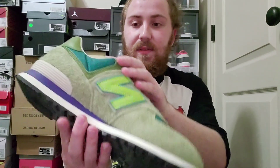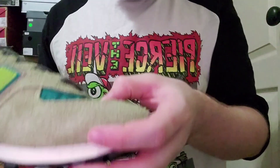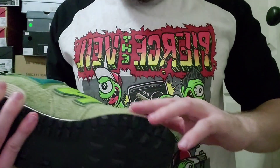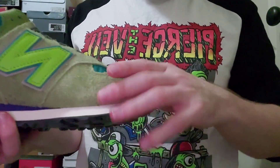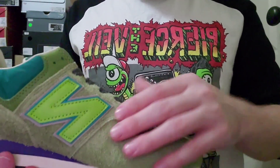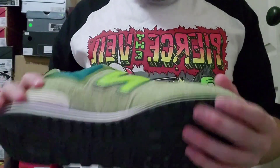I've never owned a pair of 574s so I'm very happy to have these. The upper is mostly suede actually. This is good suede — very soft. I wouldn't say buttery but it's a nice soft suede, very hairy. It's a good hairy suede. This is a good quality shoe — very good quality.